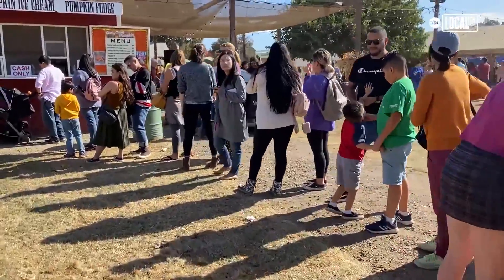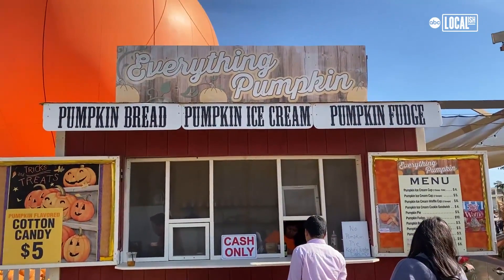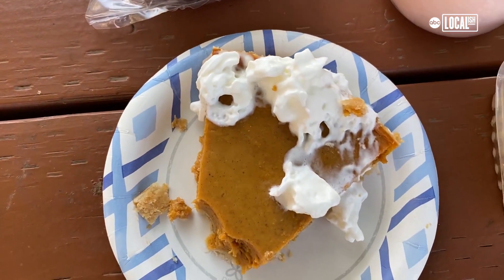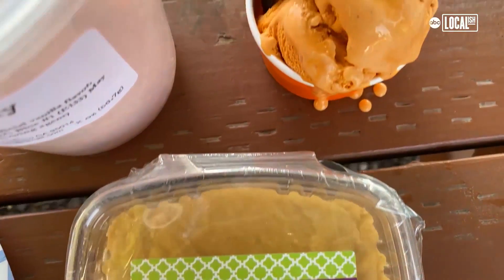Another unique aspect of the pumpkin patch is that we have our own pumpkin food. We've got pumpkin cotton candy, pumpkin ice cream, pumpkin ice cream sandwich, pumpkin fudge, and of course pumpkin pie. Let's try these things out — let's start off with the ice cream. Marianne's ice cream. Delicious.